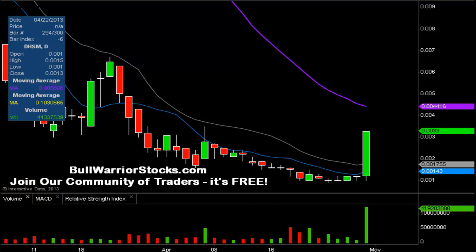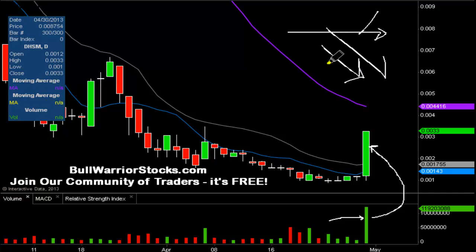Two things happened, and although they seem basic, it's pretty important when you stop and think about it: a big increase in volume, and then to go along with that, bullish price action that reacted accordingly. Nothing worse than seeing big volume come in and then see the price go sideways or worse yet, down. This was not the case today with DHSM, so that's a good thing that I think gets overlooked a lot.